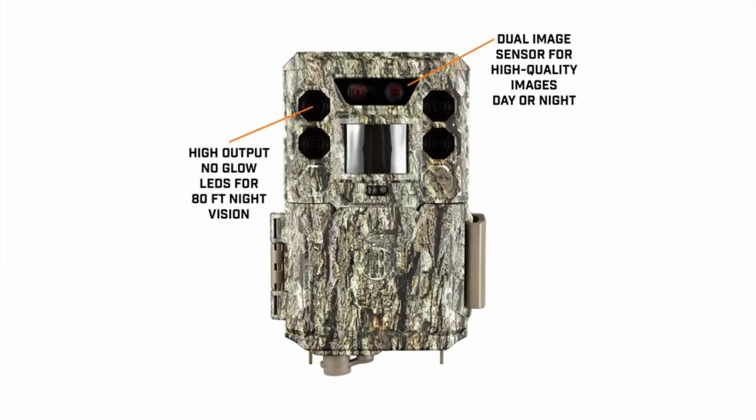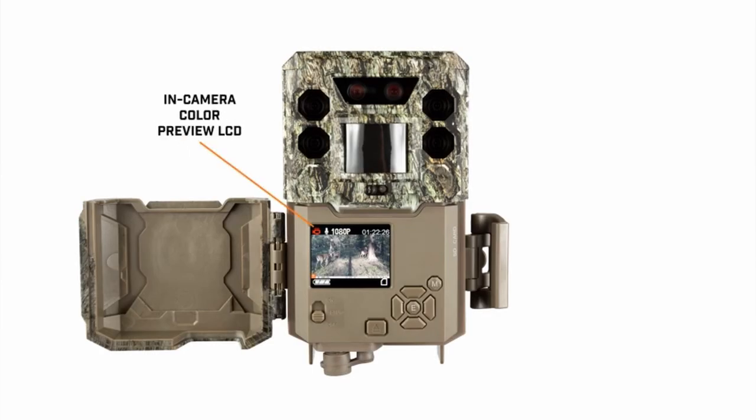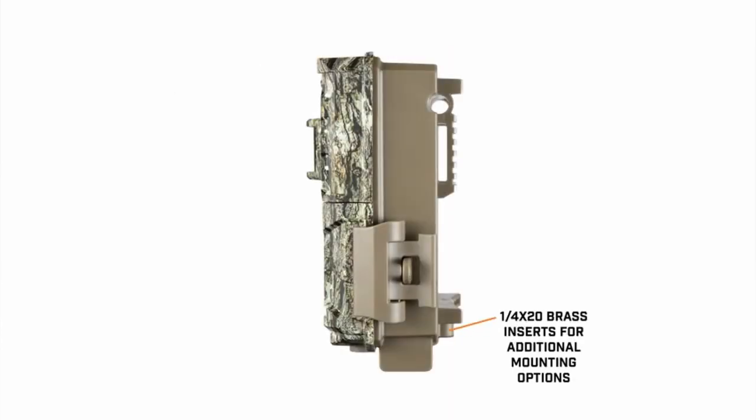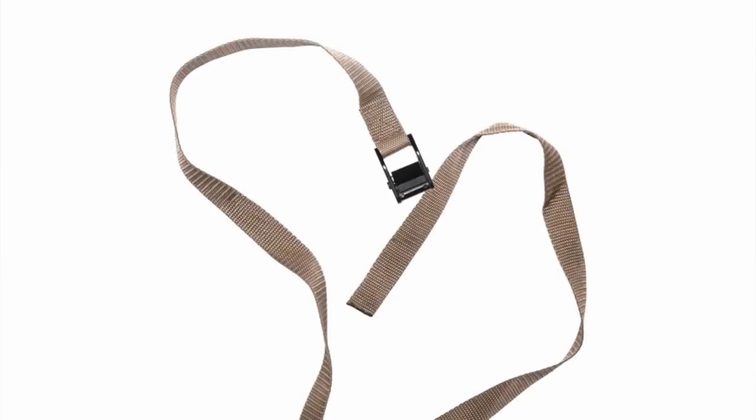So guys, this was the video about the best trail cameras. All the links are given in the description — do check them out. If you enjoyed the video, be sure to hit the like button, tell us in the comments which one you like the most, and don't forget to subscribe to my channel for more videos. Thank you.